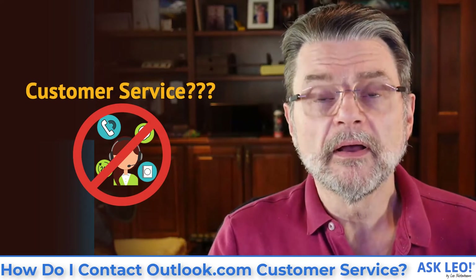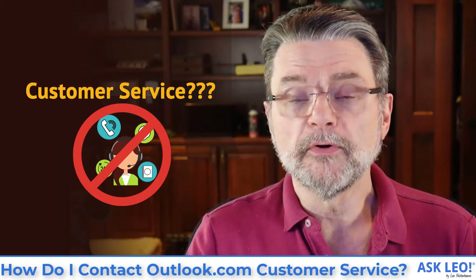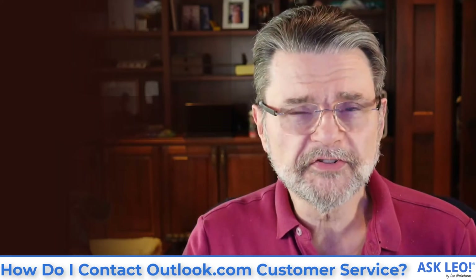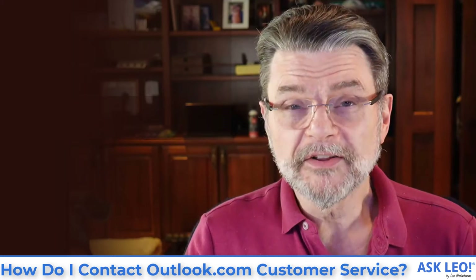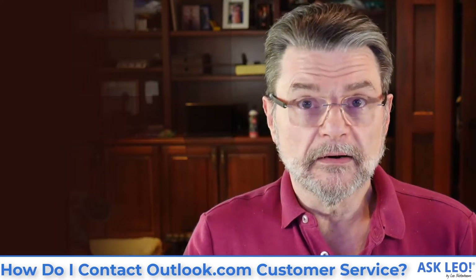How do I contact Outlook.com customer service? Hi everyone, Leo Notenboom here for Askleo.com with one of my most common questions. It's certainly a question that I hear a lot, and it's frustrating because what people are asking for honestly doesn't exist. Let me clarify that.